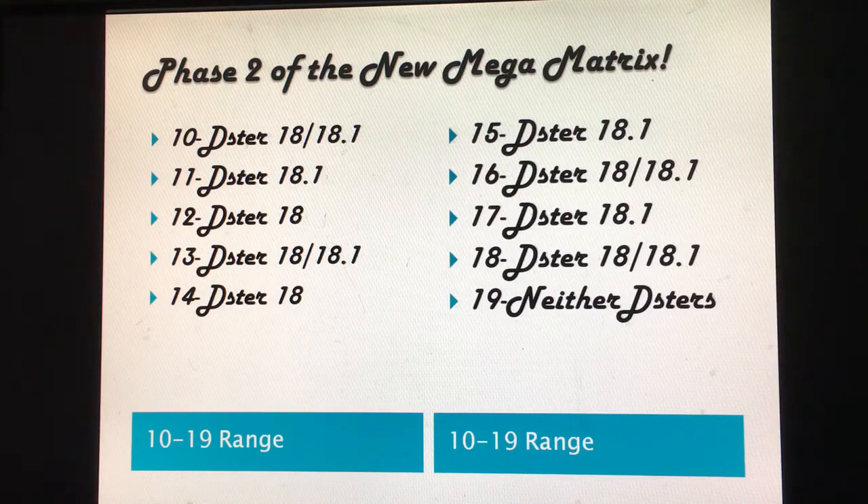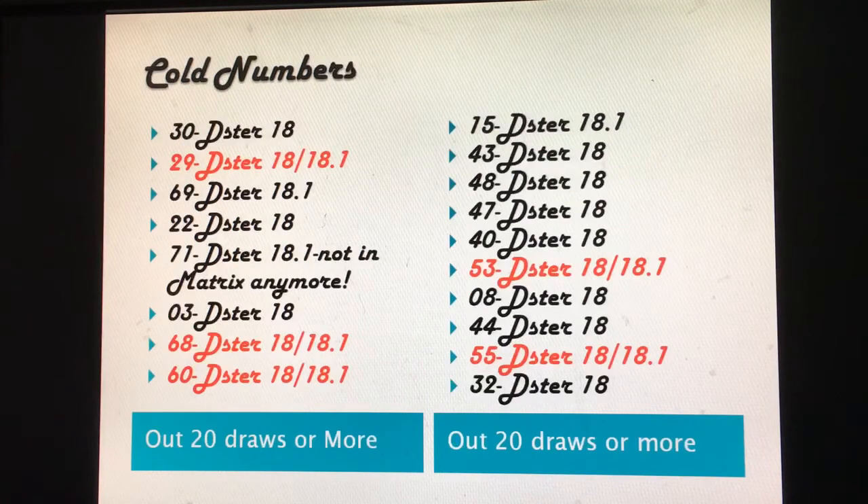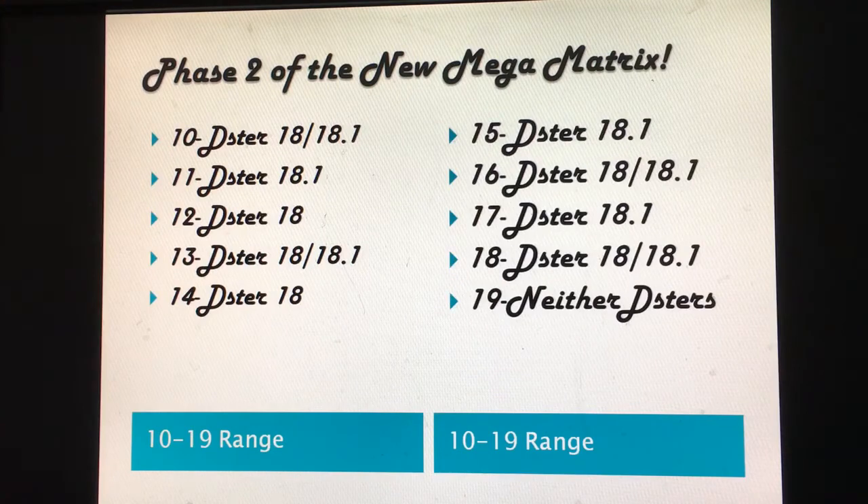Looking at the D-Star chart: 10 is on both D-Star 18 and 18.1. 11 is only on 18.1. 12 is on D-Star 18. 13 is on both 18 and 18.1. 14 is on both. 15 is only on 18.1. 16 is on both D-Star 18 and 18.1. 17 is on 18.1 and 18 is on both 18 and 18.1. 19 is on neither D-Star. There are a few changes in the 10-to-19 matrix compared to the last D-Star.